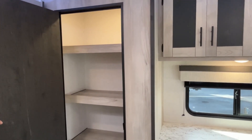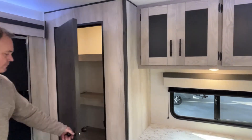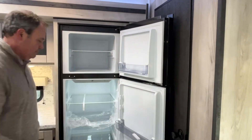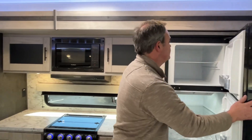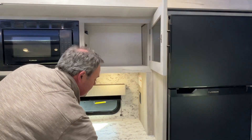Right next to that, here at the back, you're going to have a big pantry — see how it goes all the way down to the floor, with a light in there. Coming on around into the kitchen, you've got a 12-volt Furion refrigerator.